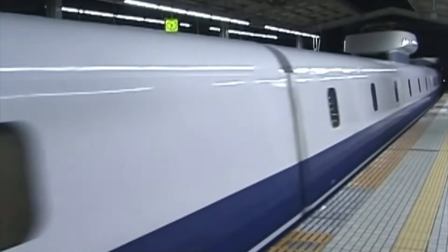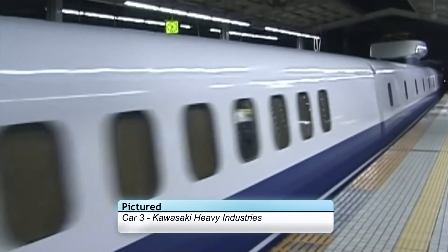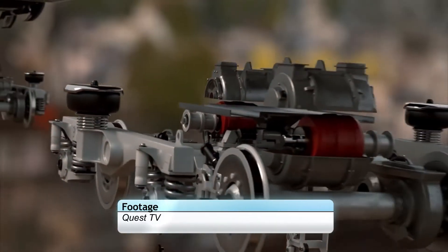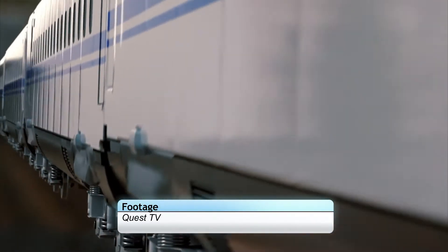Finally, we have Car 3. This was built by Kawasaki Heavy Industries with a welded construction method, but most importantly featured their experimental new tilting system that would later be installed on the N700 series units.